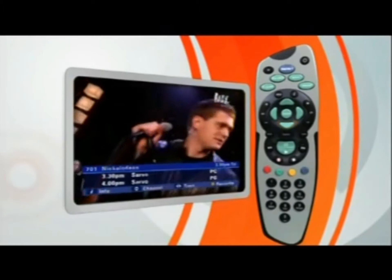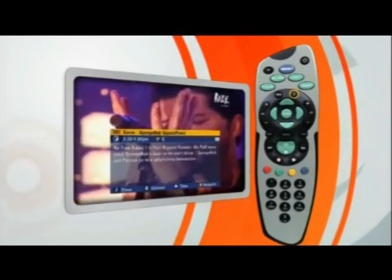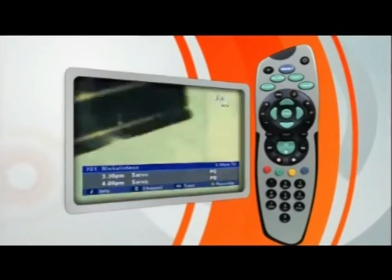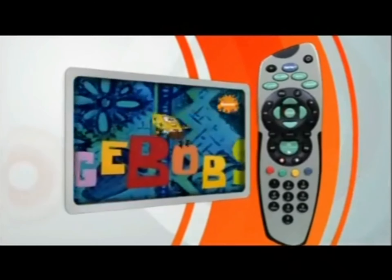If you want to find out a bit more about any of these shows, press the I button and up comes the info. Press it again to return to the previous screen. And if you want to watch the show, press select.